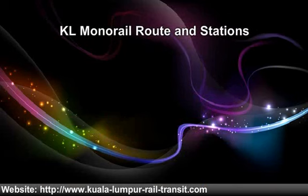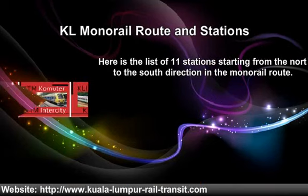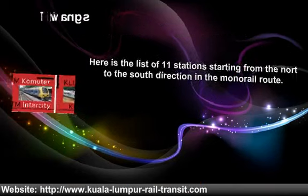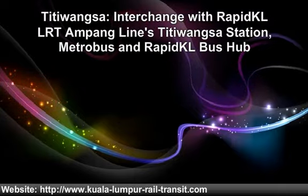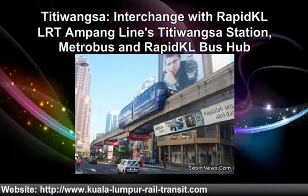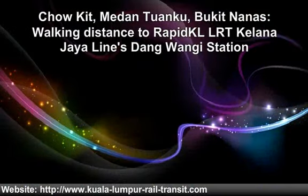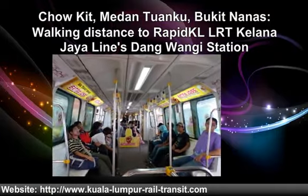Here is the list of 11 stations starting from the north to the south direction in the monorail route. The Titiwangsa Station has an interchange with Rapid KL LRT and Pan Lines Titiwangsa Station, Metrobus and Rapid KL Bus Hub. Next stations are Chow Kit, Dan Tanku and Bukit Nanas, which is within walking distance to Rapid KL LRT Kelana Jaya Lines Titiwangsa Station.